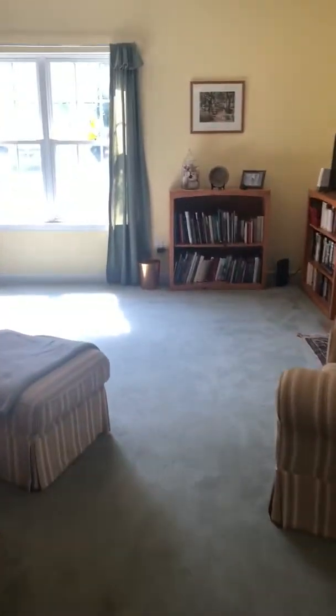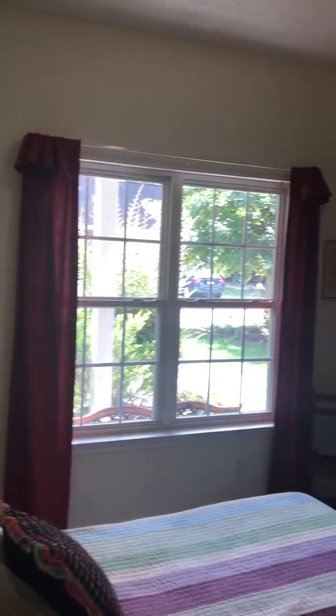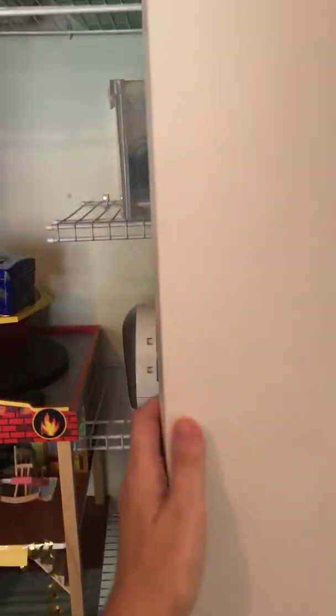I'm coming through to the bedrooms. Here's bedroom number one. Let's go to the corner and I'll zoom around. And then the closet — it's a double door closet. And then there's a linen closet out here.